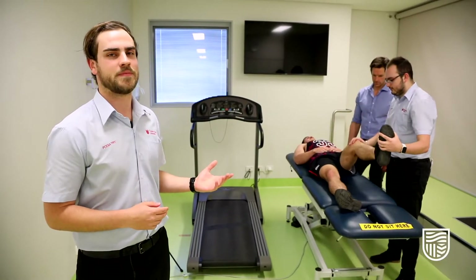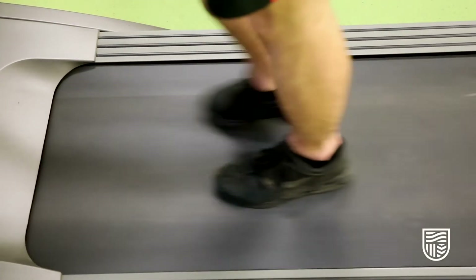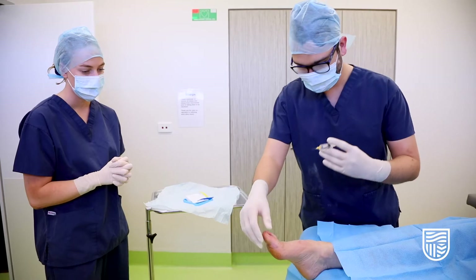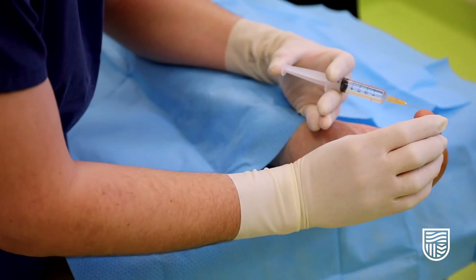This is the biomechanics lab, where we assess hips, knees, and feet to see how their body functions. Here we have the surgical space — in here, students perform minor surgeries on patients under local anaesthetic, treating painful conditions such as ingrown toenails or plantar warts.